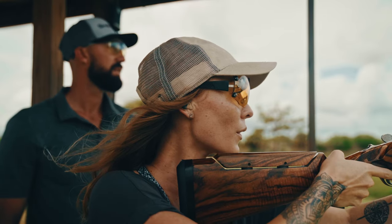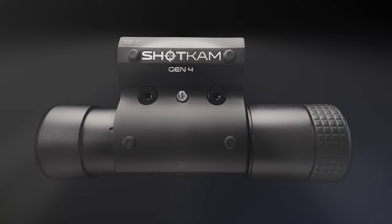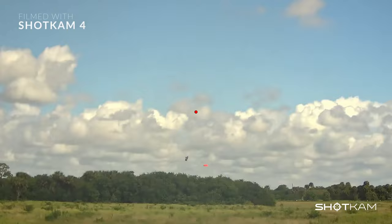Clay shooting enthusiasts want to break more clays and hunters want to capture the memories. Introducing the new ShotKam 4, a powerful 4K camera that mounts to your barrel and provides instant video feedback.